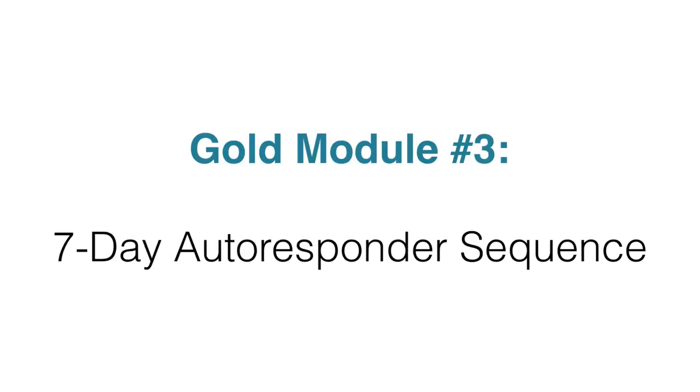Inside module three, you're going to get a seven-day autoresponder sequence. This means you're going to get seven separate messages that'll warm up your subscribers, educate them, and train them around the subject. All you need to do is copy and paste these messages to your autoresponder service — whether you're using Aweber or GetResponse, it doesn't really matter. Just copy and paste and save your campaign.